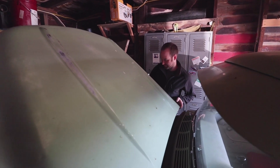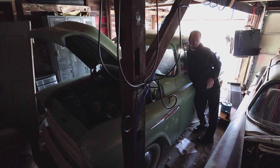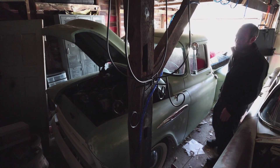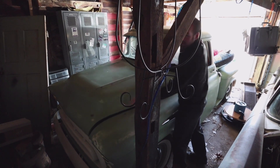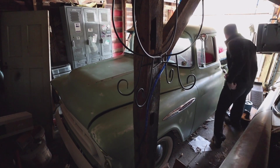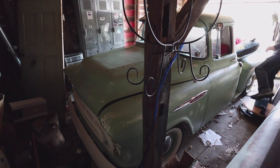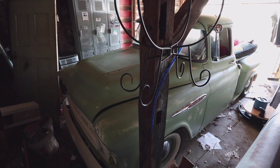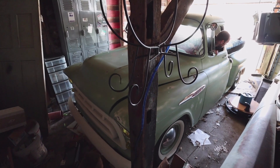Alright, let's fire it up. And that's why we like fuel injection — fired right up. It runs but you can hear it's definitely got a dead miss.